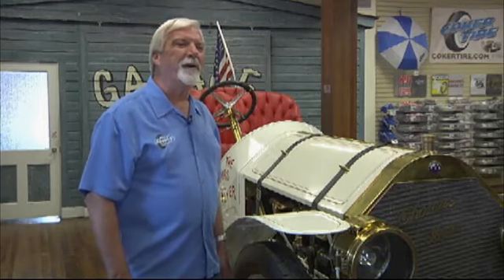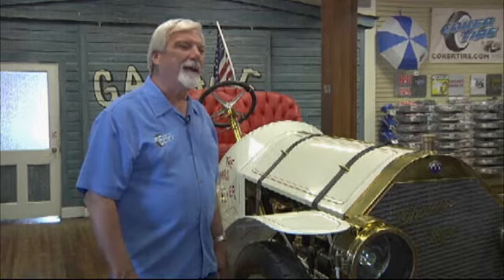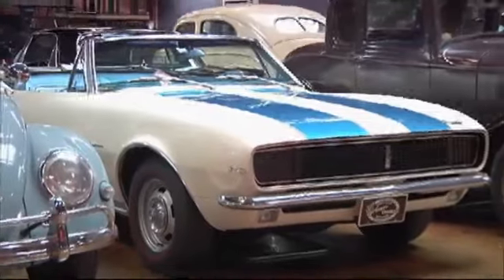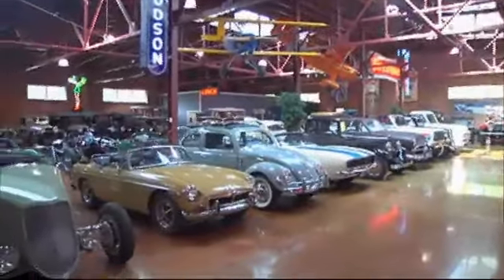From the buildings themselves to the cars, everyone has a favorite. It's just like, what is the prettiest girl at the dance? Everyone has a favorite here and you find that out very quickly. It could be the classics, it could be the more modern cars. We just have such a broad variety that there's something for everyone.